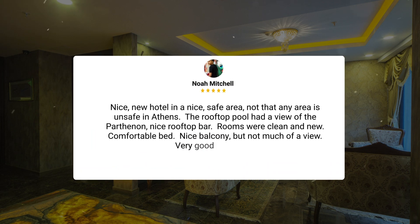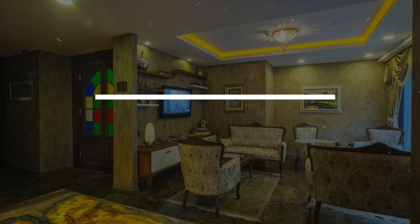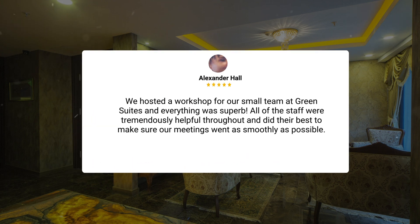Nice new hotel in a nice, safe area. The rooftop pool had a view of the Parthenon. Nice rooftop bar. Rooms were clean and new. Comfortable bed. Nice balcony, but not much of a view. Very good breakfast. We hosted a workshop for our small team at Green Suites, and everything was superb. All of the staff were tremendously helpful throughout, and did their best to make sure our meetings went as smoothly as possible.